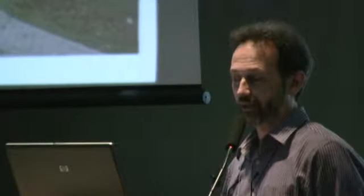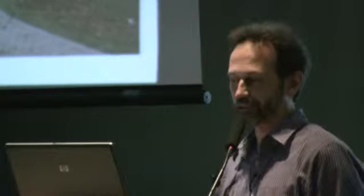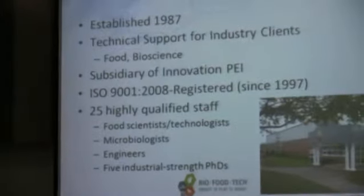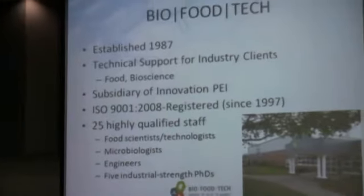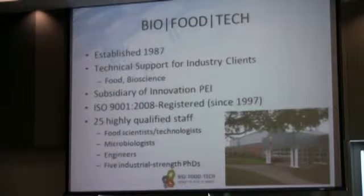We're actually a subsidiary of Innovation PEI, and we hold an ISO 9001 certification. We have a number of different quality standards and registrations, and we have about 25 staff on site. We're located on the campus of UPEI, but we work pretty well only with industry. We often get mistaken for being some sort of academic research center, but we do very little, if really no academic research. It tends to be very, very applied.